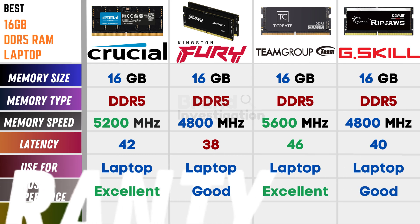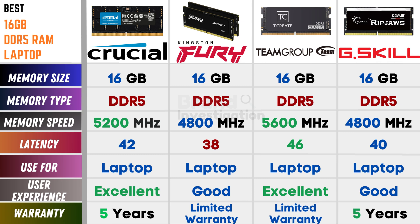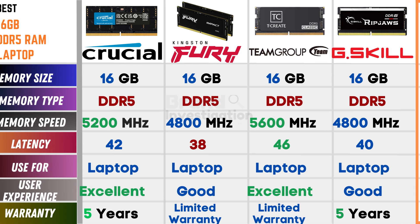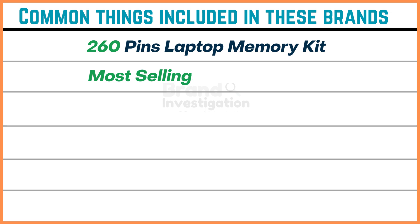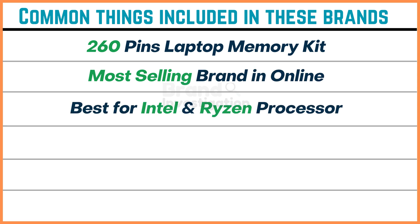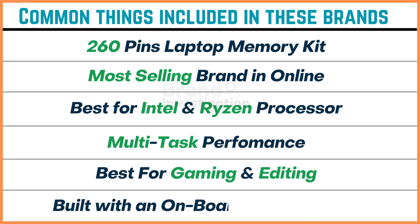Talking about warranty: Crucial has 5 years of warranty, Kingston Fury has limited warranty, Team Group has limited warranty, and G.Skill has 5 years of warranty. Common things included across these brands: they have a 260-pin laptop memory kit, are the most selling brands online, best for Intel and Ryzen processors, support multi-task performance, are best for gaming and editing, and are built with an onboard PMIC chip.